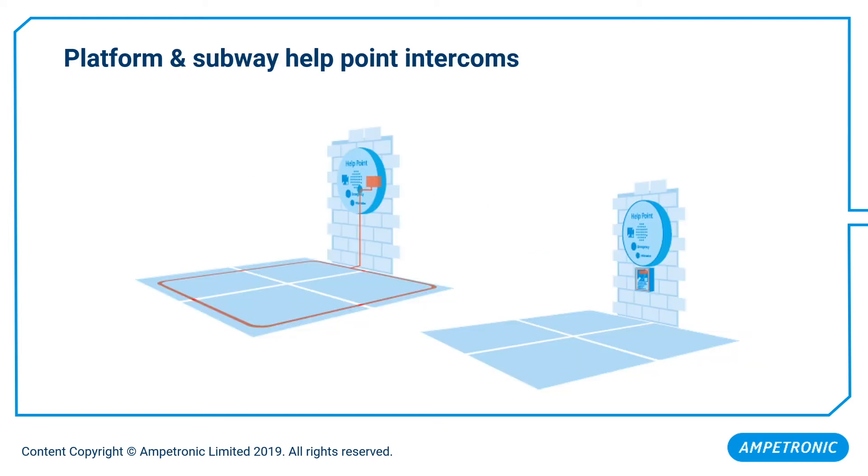Help points and emergency intercoms are quite ubiquitous in stations and on platforms. Ideally, the loop wire itself should be installed into the floor. However, if this isn't possible, then the loop can either be built into the housing or installed in a separate panel, as shown.